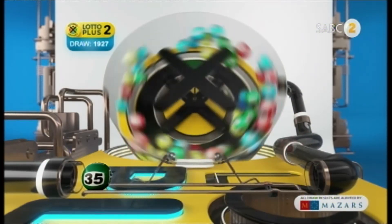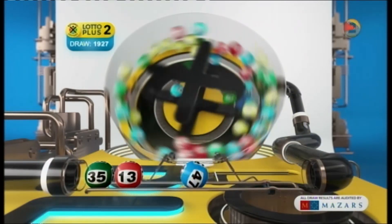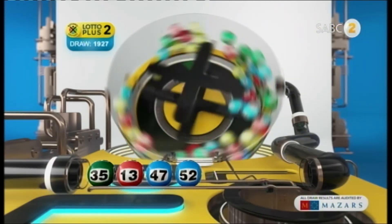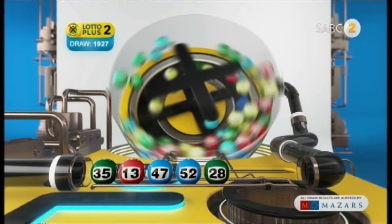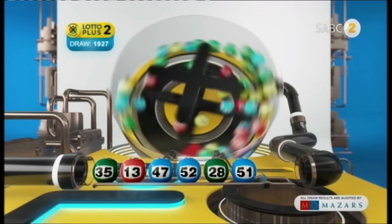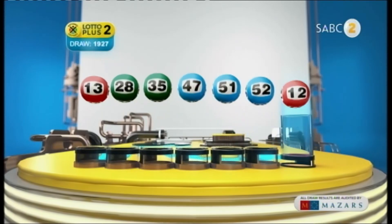34... 35... 13... 47... 42... 28... 51... And the bonus ball is 12.